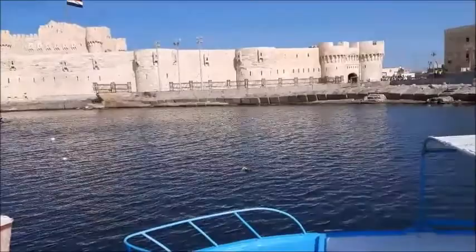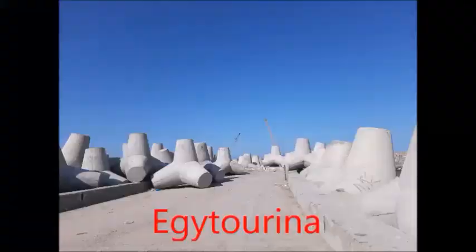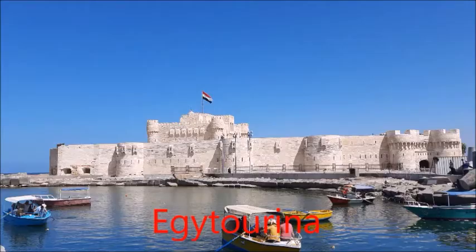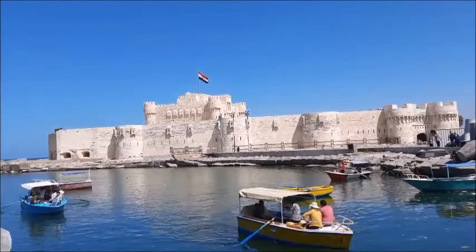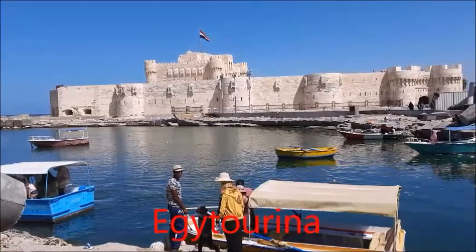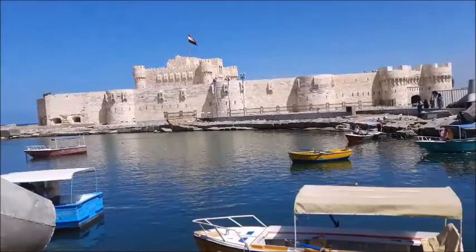The real function of the lighthouse was to guide all the ships coming from the sea to the harbor, especially the eastern harbor, and you can see its ruins now on the Corniche Road nearby. The lighthouse was considered one of the Seven Wonders of the Ancient World, because its height was more than 127 meters.